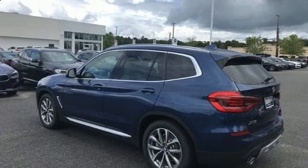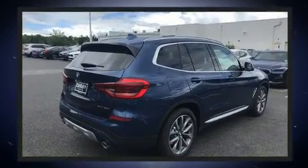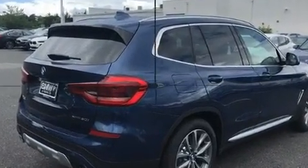A wealth of standard features means that you no longer have to sacrifice, like power windows, mirrors, and seats, front and rear reading lights, and a rear window wiper.